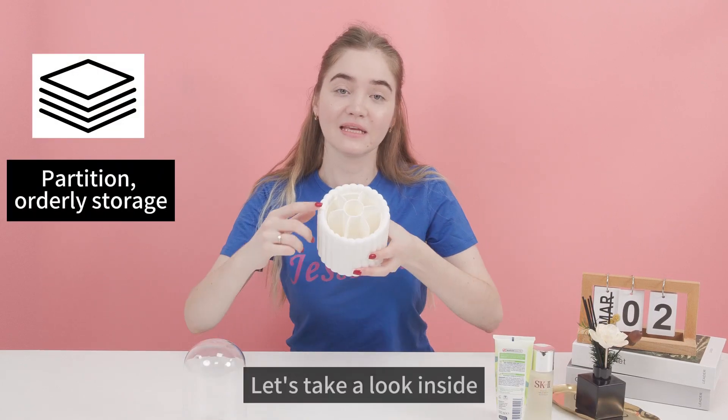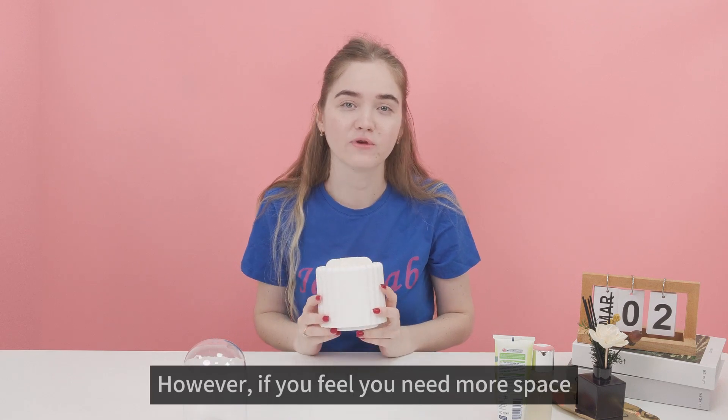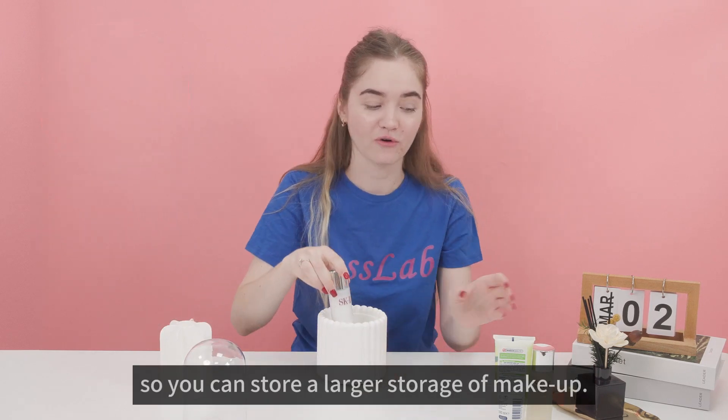Let's take a look inside. There are 7 compartments to keep all your items categorized. However, if you feel you need more space, you can take this compartment out so you can store a larger collection of your makeup.